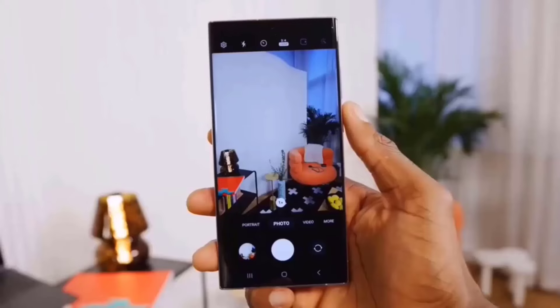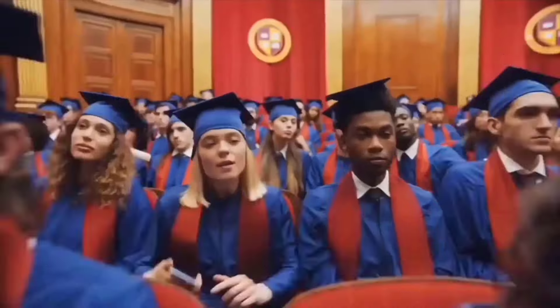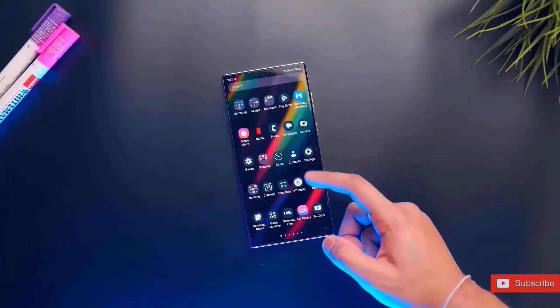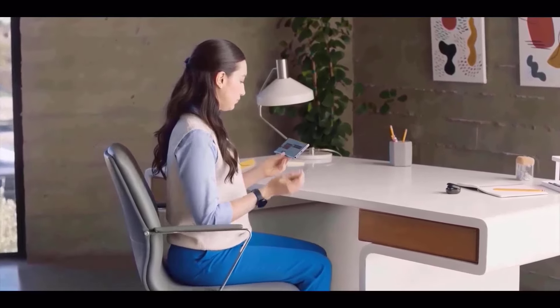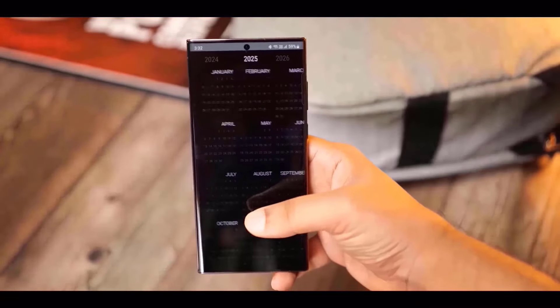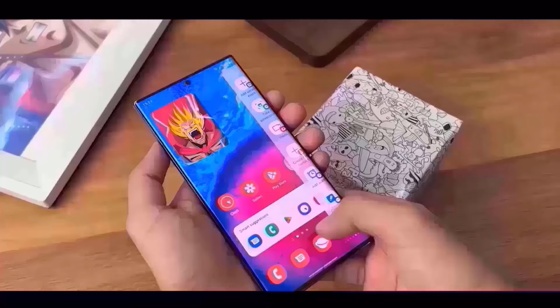Let's take a closer look at the S24 series, covering its features, price, and appearance. A 6.2-inch 120Hz dynamic AMOLED display with a resolution of 2340x1080 will be included with the basic Galaxy S24. For increased durability, it will include aluminum 2.0 reinforcement and Samsung's most recent M13 OLED panels, which are protected by Gorilla Glass Victus 2.